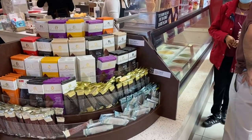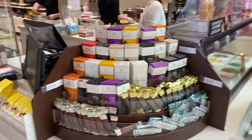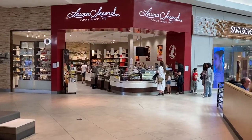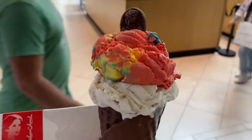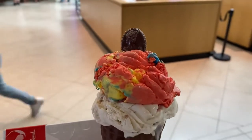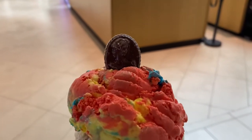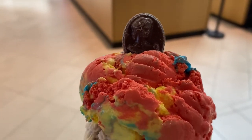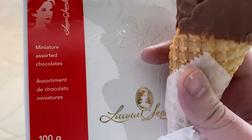It really smells amazing. Here's the ice cream — I ended up taking a cookie dough with the Super Kid on top, and here you can see the Laura Secord chocolate on top. That's it, hope you enjoyed the video! Now let's go back home and open this bad boy.